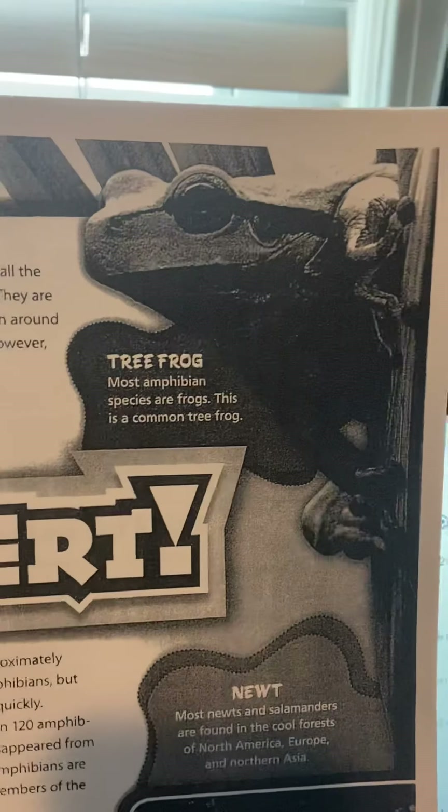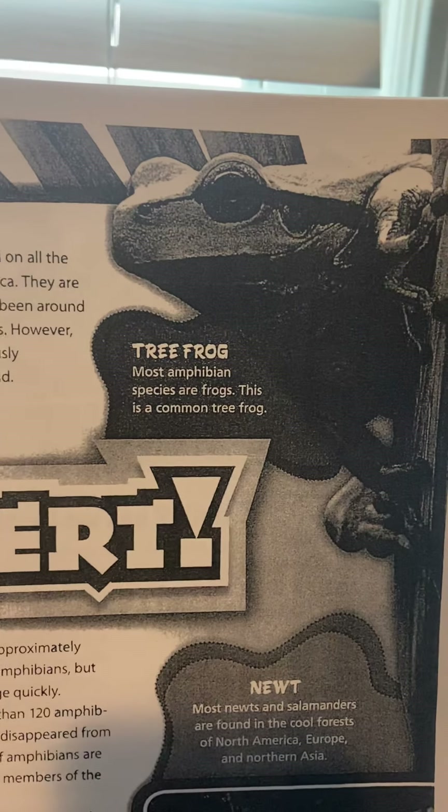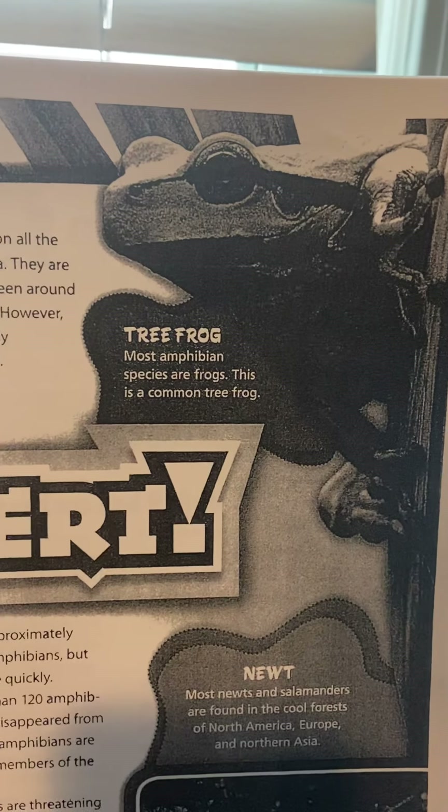Here's a tree frog. Most amphibian species are frogs. This is a common tree frog.